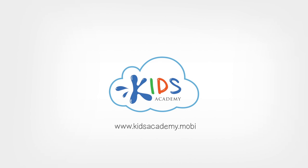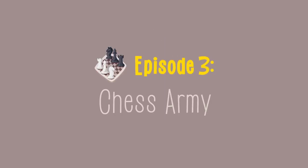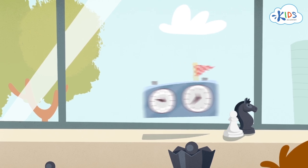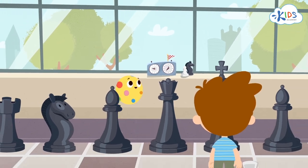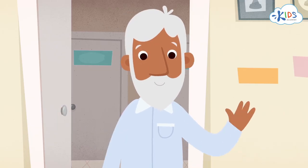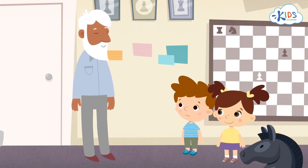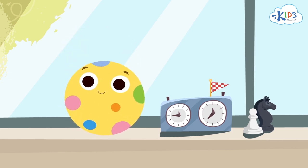Welcome to Kids Academy! Hello, guys! Hello, teacher! I don't really understand — why does this clock ring each time at the beginning and end of our class?